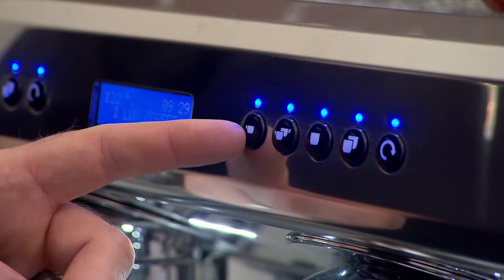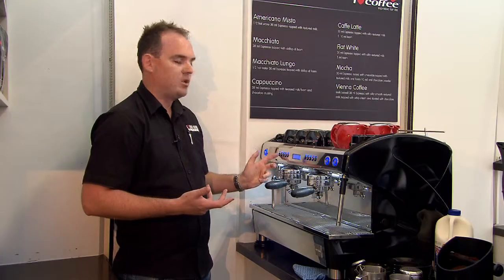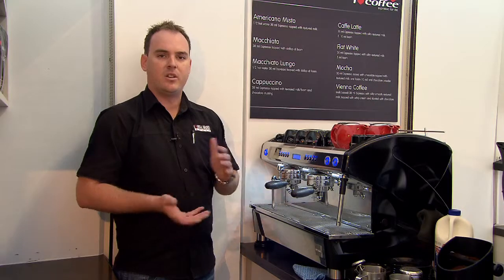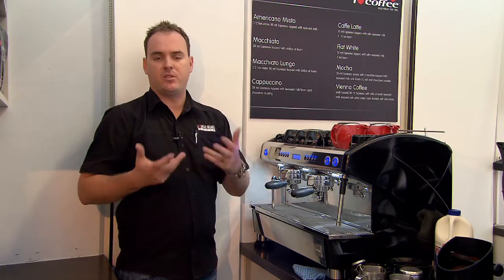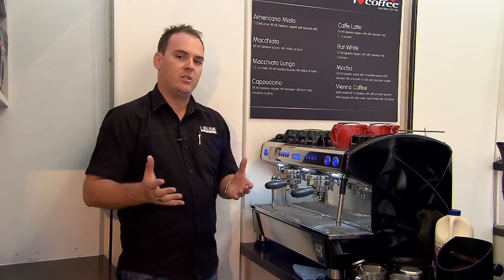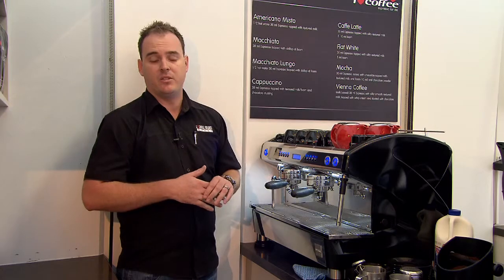Here we have standard selections which you use for a variety of different coffee making — your short black, your half-shot extractions, your long blacks, etc. This can be customised to you as a user, depending on the blends that you decide to use and certainly the variables of different coffees that you may decide to sell.